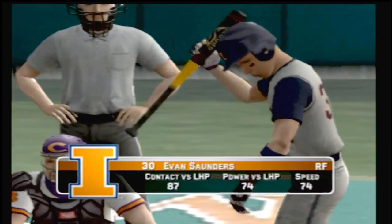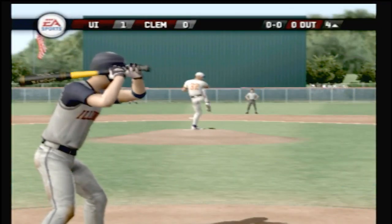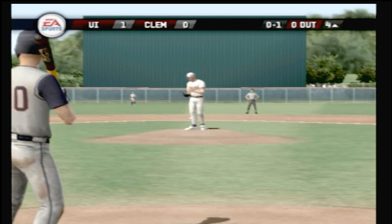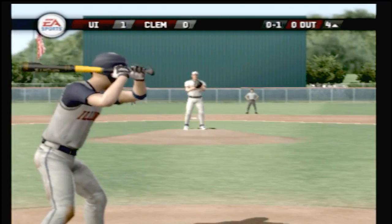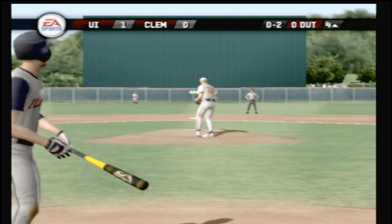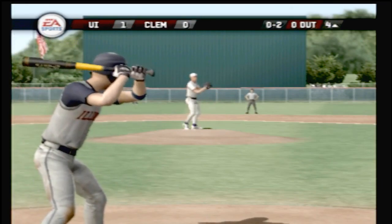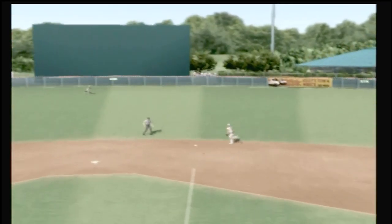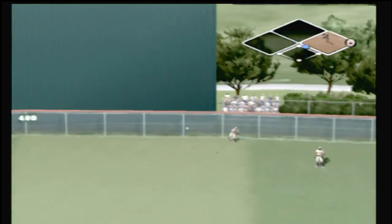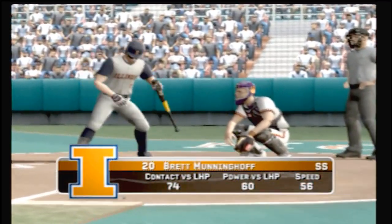This ball is headed for the gap in left center — a tremendous running catch. Number 37 is one for one today with a single. On the ground to the second baseman, throw to first, and the inning is over. After three, it's one to nothing. Number 30 is digging in. Zero and two. Ground ball up the middle — he's going for two, makes the stop. The junior is on with a double, the runner moves to second, and there's nobody out.